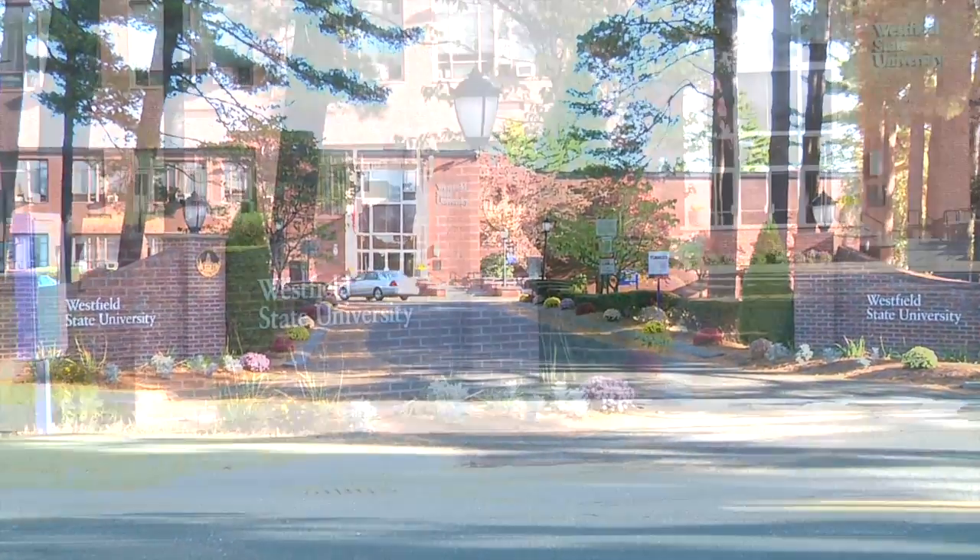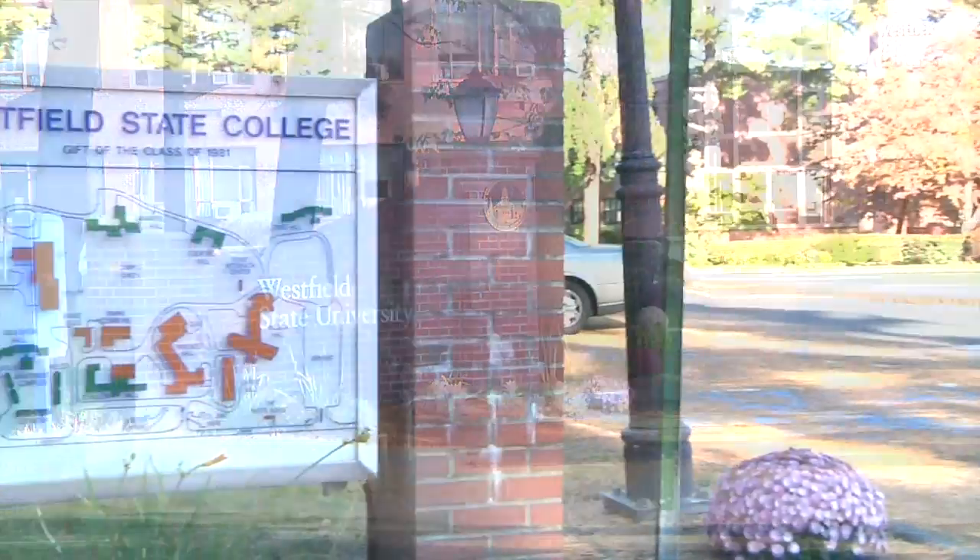Welcome to Westfield State University. There are many places where you can go on campus.